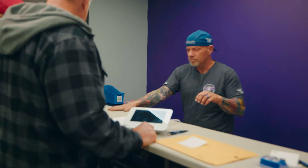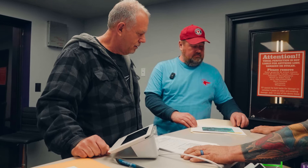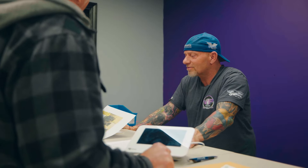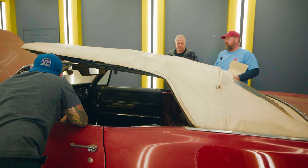Here's some information I found on the car — artist renderings from back in '66. The convertible style was what they showed on all the advertisements because everybody wanted to ride around in the convertible with the top down. Back in those days, a convertible car — that was real fancy.